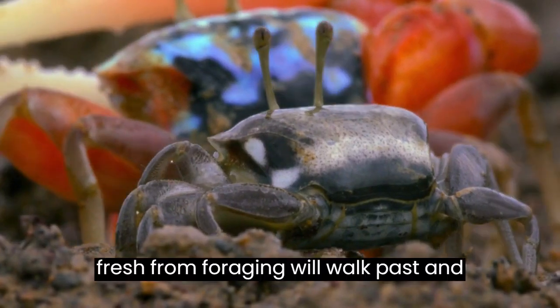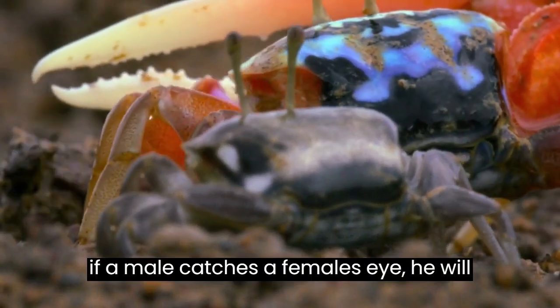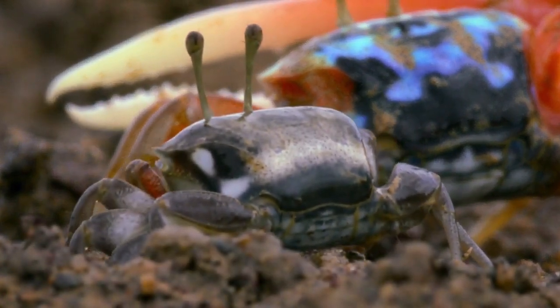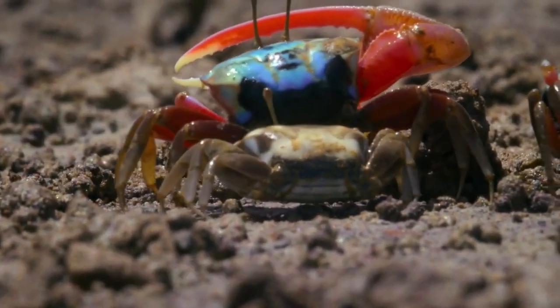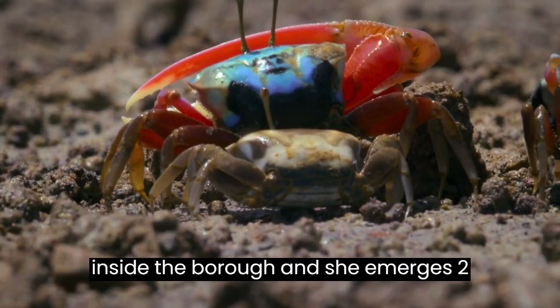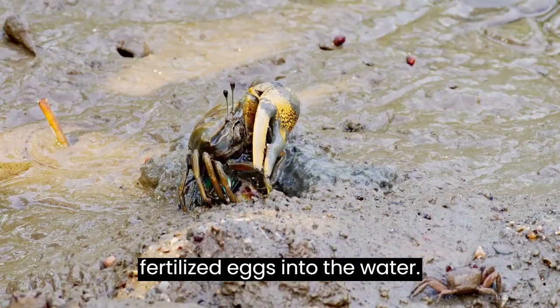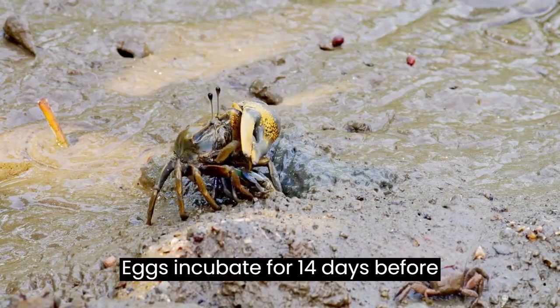Females, fresh from foraging, will walk past, and if a male catches a female's eye, he will tap the ground with his claw. If she is still receptive to his advances, she will enter his burrow. They mate inside the burrow and she emerges two weeks later to release her sponge of fertilized eggs into the water. Eggs incubate for 14 days before hatching.